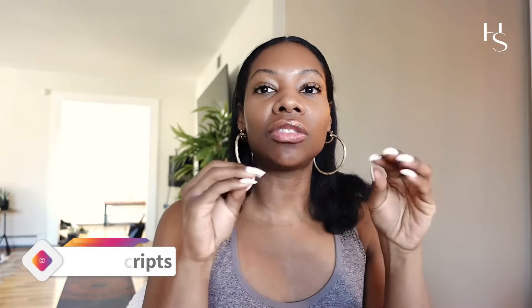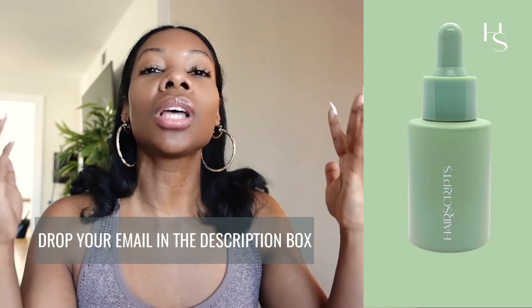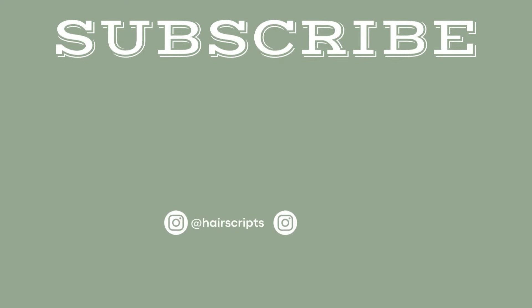I'm trying my best to make these videos shorter but jam-packed with information. Thank you, baddie, for that question. That is the best way to stimulate hair growth and to stimulate angiogenesis and vasodilation. Put your information down below because the Hair Scripts medicated hair growth serums can do both. Love you, baddie, bye!